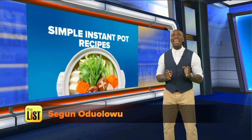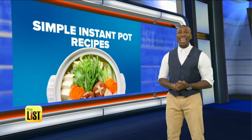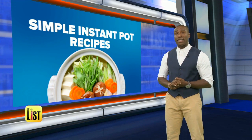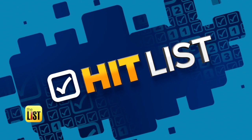One thing that's never been underrated is the Instant Pot. The day it hit the market, Amazon sold 250,000, and since then it's inspired hundreds of cookbooks. We've got a few simple Instant Pot recipes, so tasty they'll blow the lid off this joint on the Hit List.